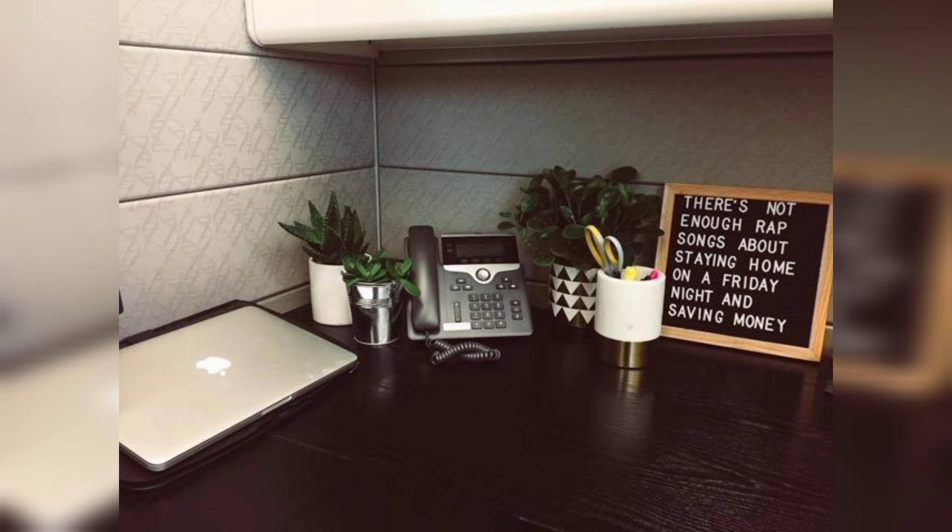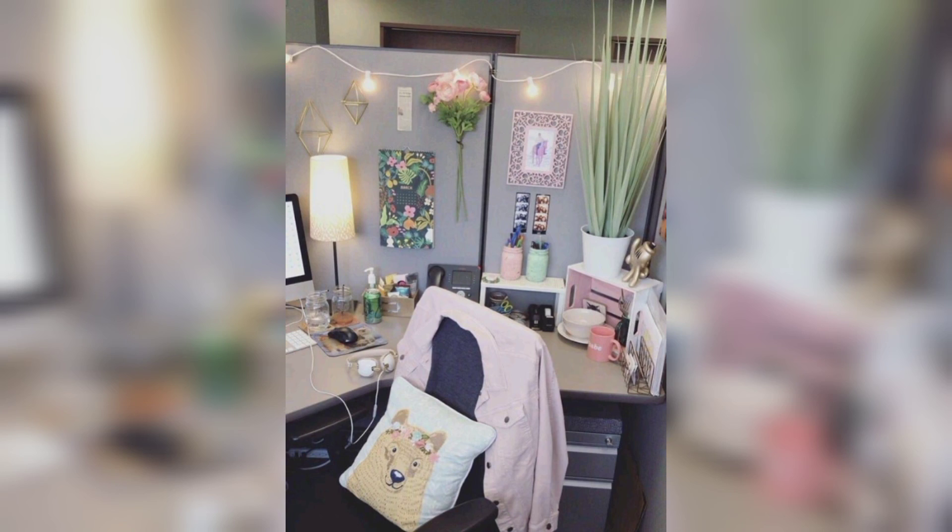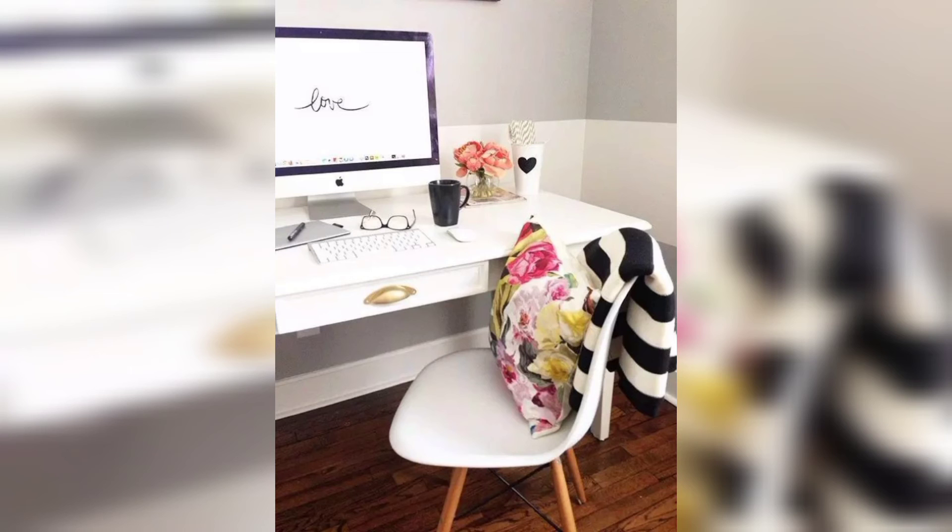7. Invest in comfortable and ergonomic furniture. Since you spend a considerable amount of time at your cubicle, investing in comfortable and ergonomic furniture is essential. Choose an ergonomic chair that supports your posture and provides ample back and lumbar support.